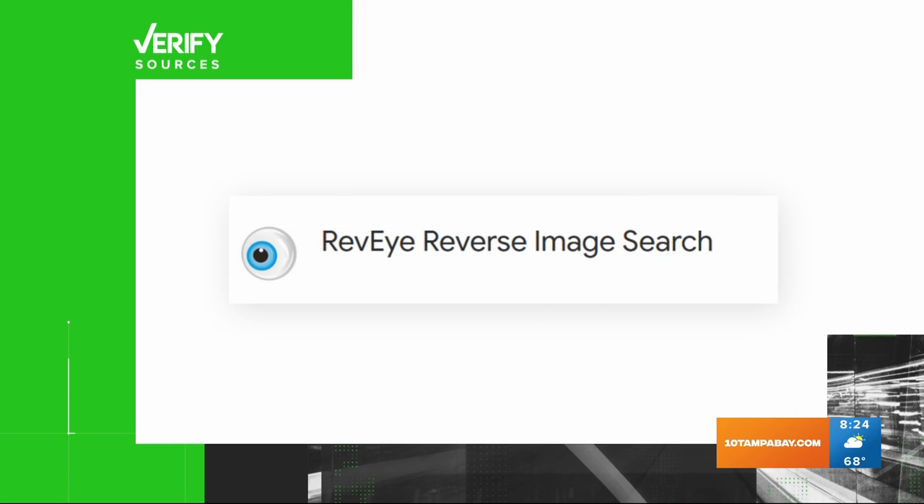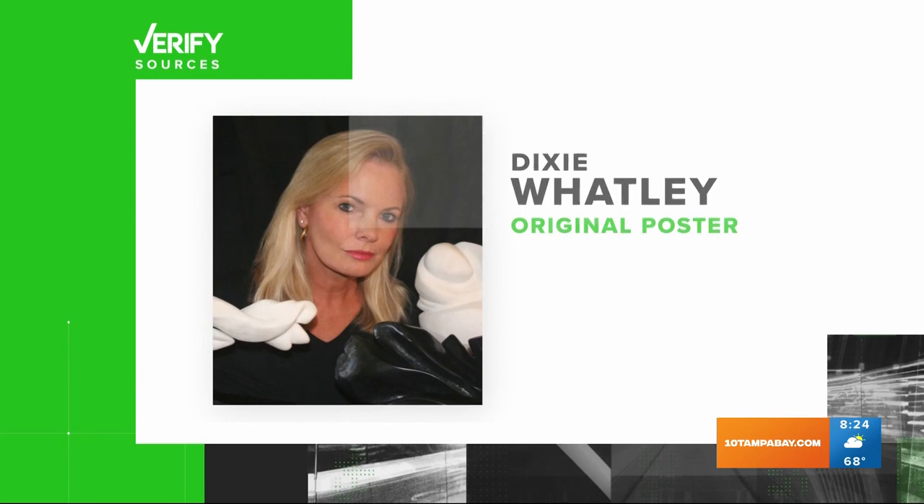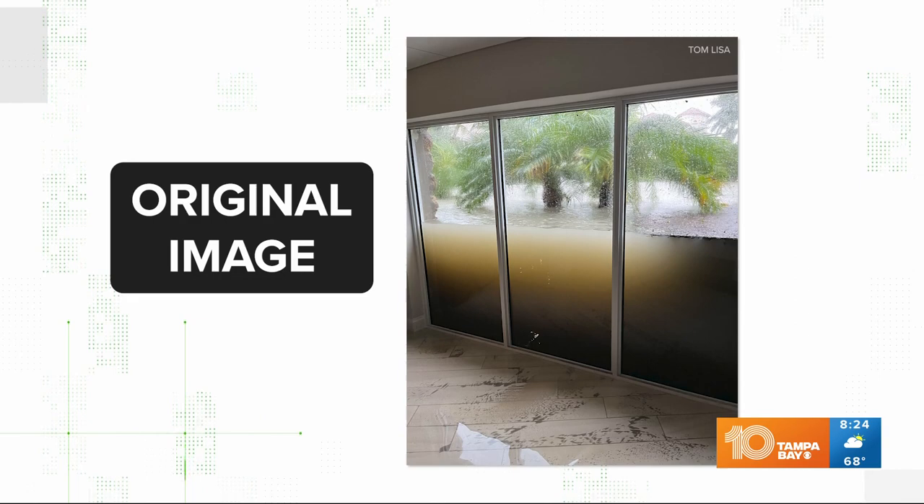Our sources are a reverse image search using REVI, the National Weather Service, a Verify location analysis, and Dixie Watley, who posted the photo on social media. The photo was taken inside the party room of a Naples, Florida, condo building by resident Tom Lisa.